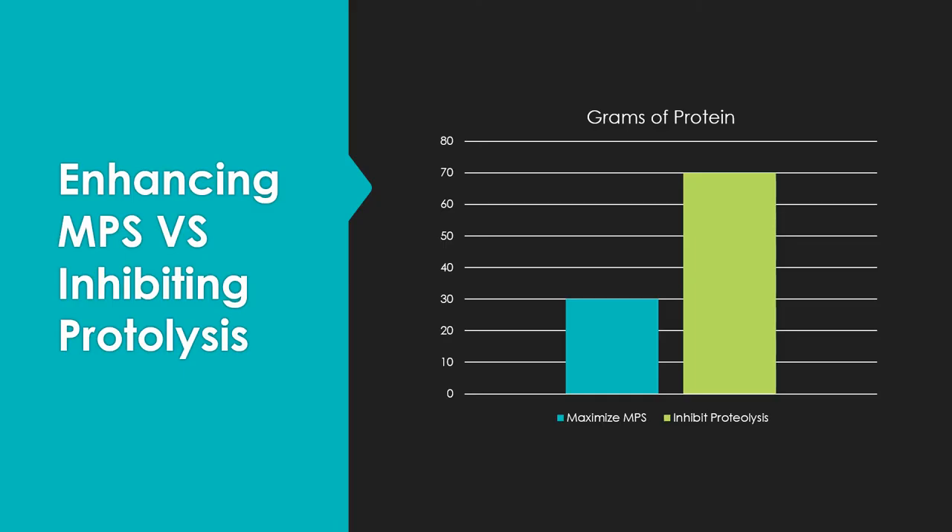Consistently, the data shows that somewhere around 20 to 30 grams of protein maximizes muscle protein synthesis in a single bolus. However, if you want to inhibit proteolysis — muscle protein breakdown — it requires over twice that much: about 70 grams of protein in a bolus. That begs the question: we said 20 grams every three hours was maybe close to an optimum regimen, but if it takes 70 grams to inhibit muscle protein breakdown, should we be consuming 70 grams every three hours? This is where things get a little bit interesting.